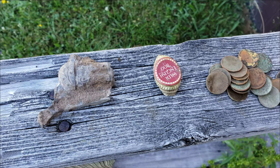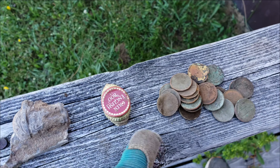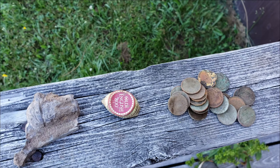Spare me a moment of thy time, and I shall spin thee a yarn of debaucherous murder, foul drinking, and the stolen coins of the crown. Eh, something like that.